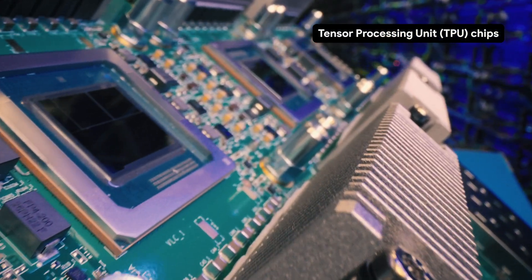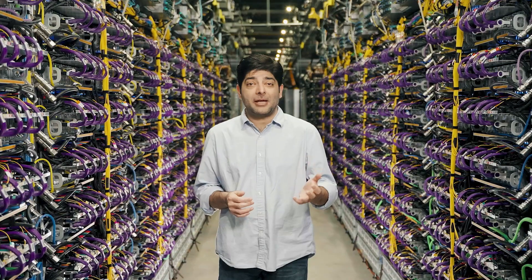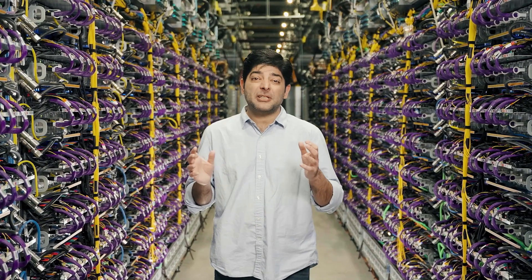A TPU is a tensor processing unit. Each chip has tensor cores with four matrix multiplication units, or MXUs, that do the actual arithmetic. TPUs are custom-built in-house and specifically designed for artificial intelligence.